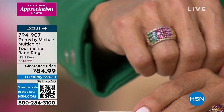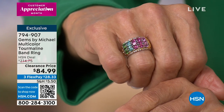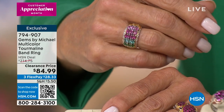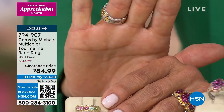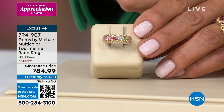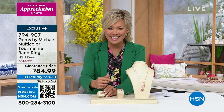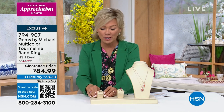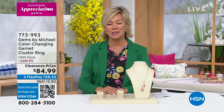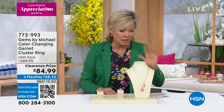It's triple the beauty, triple the goodness, triple the magnificence. And look at these prices — it's crazy what we get to do tonight. You're watching at the right time. If you stay up late, there's always a benefit, and this is a perfect example of gorgeous things, genuine gemstones. Gems by Michael here at HSN. This is item 794907. We have sizes 5 through 12, though that may change as we get into the actual presentation.